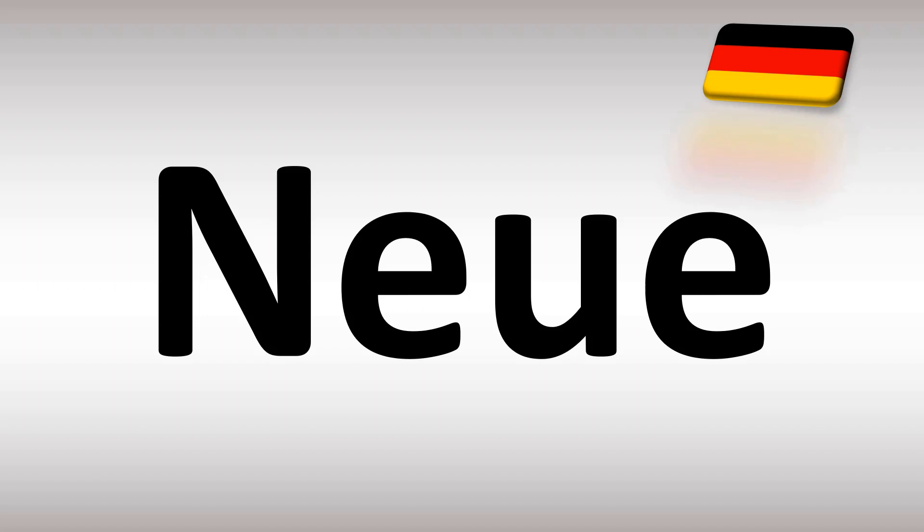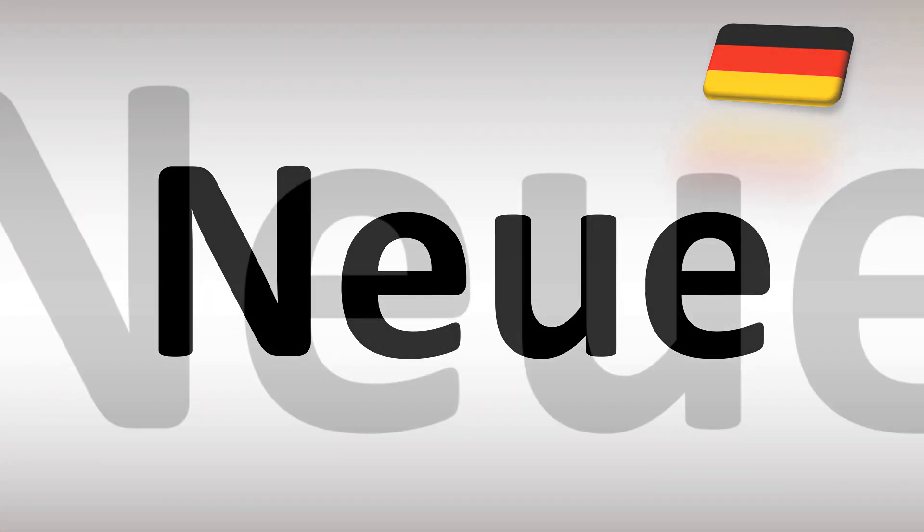We are looking at how to pronounce this word in German. How do you say 'new' in German? In German, it is simply said as Neuer. Neuer. It's easy.